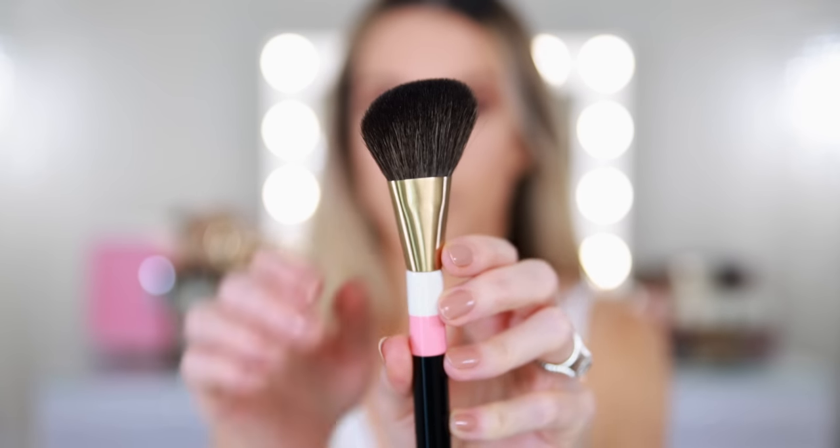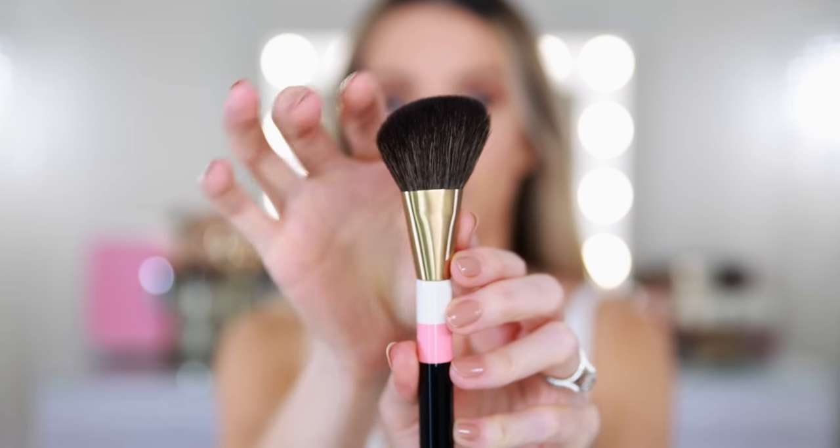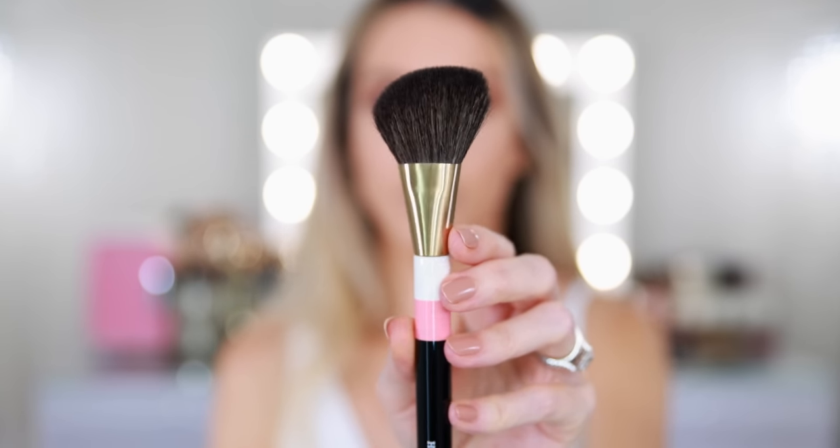I've made that mistake with much cheaper brushes, so I'm going to play it very safe with my new Hermes brush. I love how soft it is — I really like the shape of this blush brush and I love the handle. The white and the pink with the black Hermes lettering is just beautiful design.